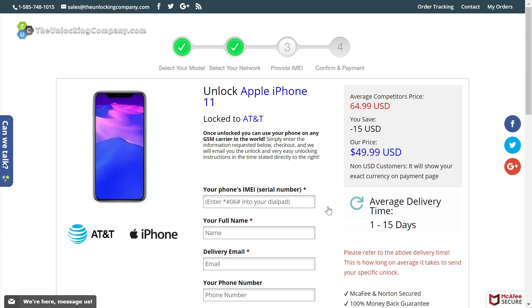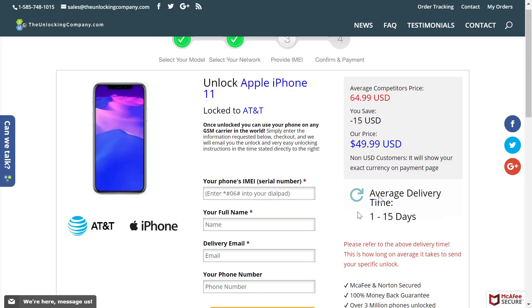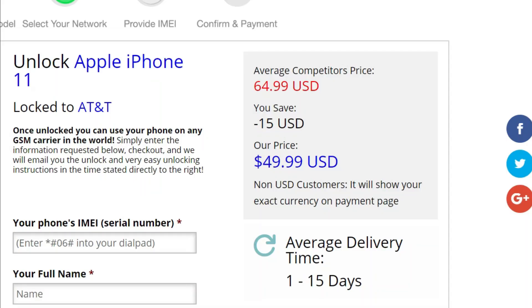In the next step you need to enter some details about your Apple iPhone 11. You can see it is currently locked to AT&T, a US carrier. On the right side you can see the average competitor pricing is $65 to unlock an iPhone 11. The rate at TheUnlockingCompany.com is $49.99 USD — so you save around $15. The average delivery time is just 1 to 15 days, which is also lower than what competitors offer.